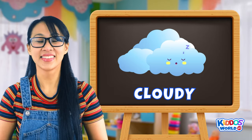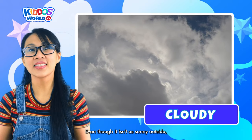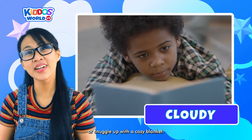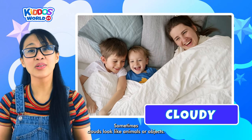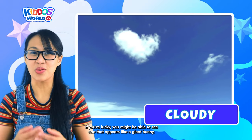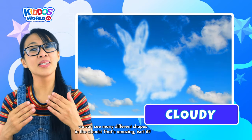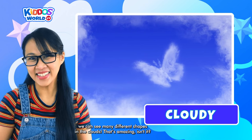Our next one is Cloudy! Even though it isn't as sunny outside, it's still a great time to play games, read books, or snuggle up with a cozy blanket. Sometimes clouds look like animals or objects — if you're lucky, you might be able to see one that appears like a giant bunny! Using your imagination, we can see many different shapes in the clouds. That's amazing, isn't it?